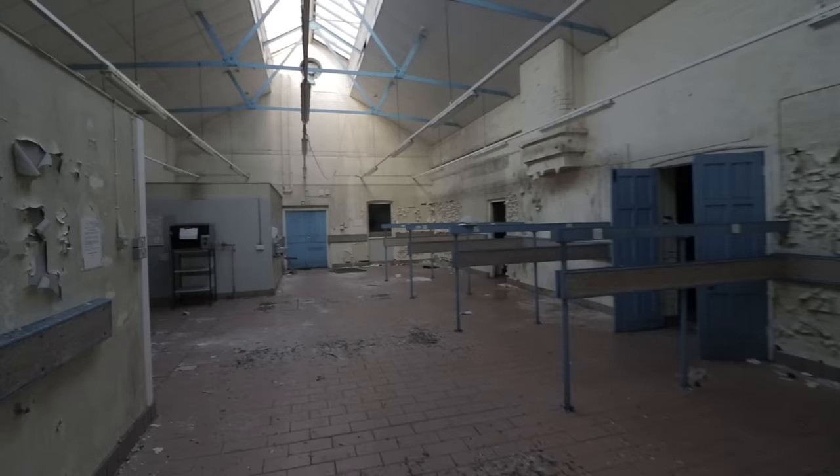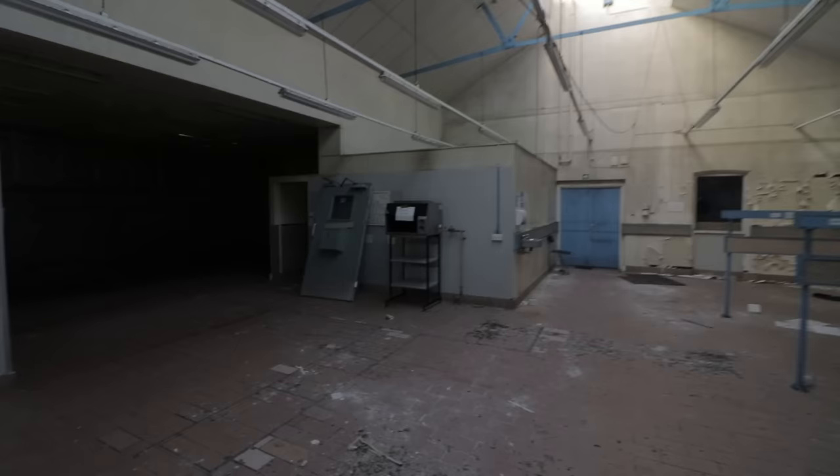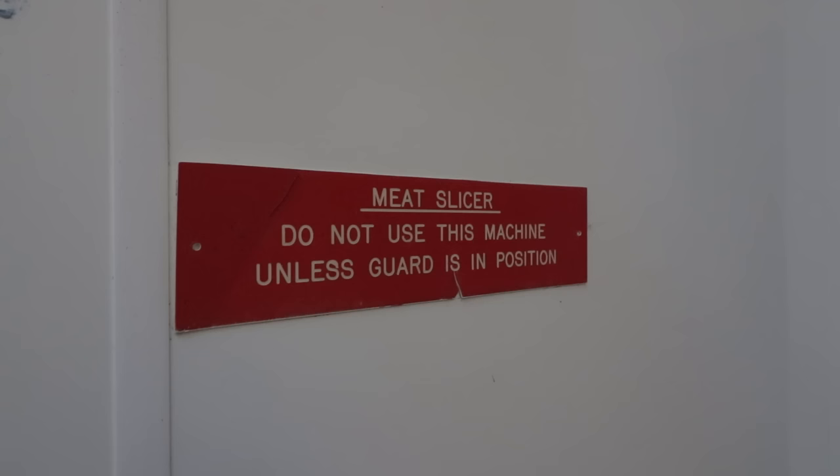These are definitely the kitchens. Pretty cool to be fair, with this skylight. It's very stripped — there's hardly any actual kitchen equipment in here.